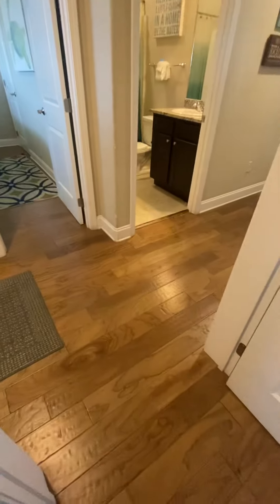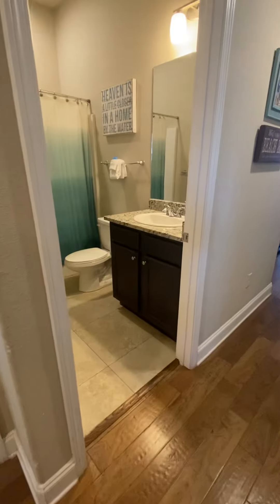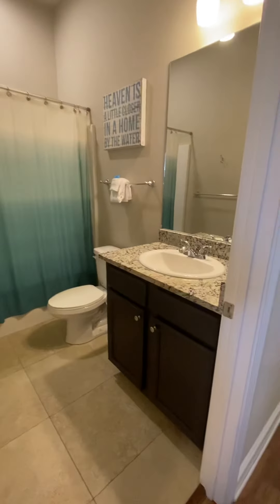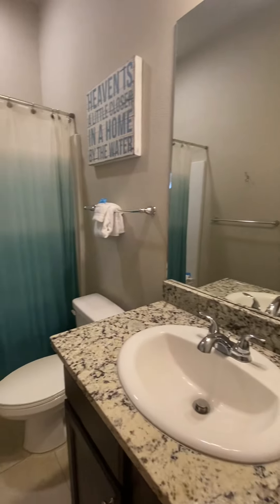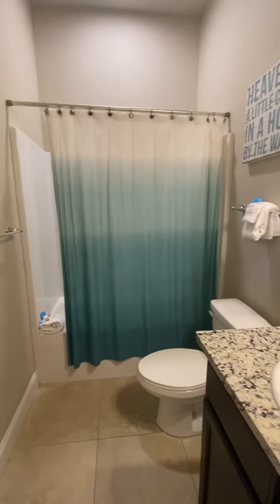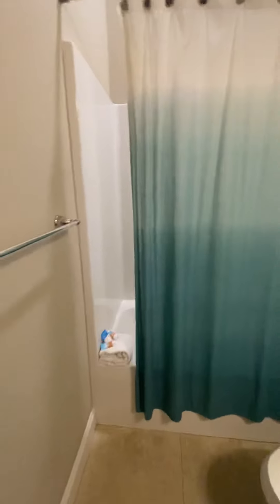You have engineered hardwood floors throughout. In your bathroom you have tile, granite countertops, traditional cabinets, and a standard fiberglass tub-shower.